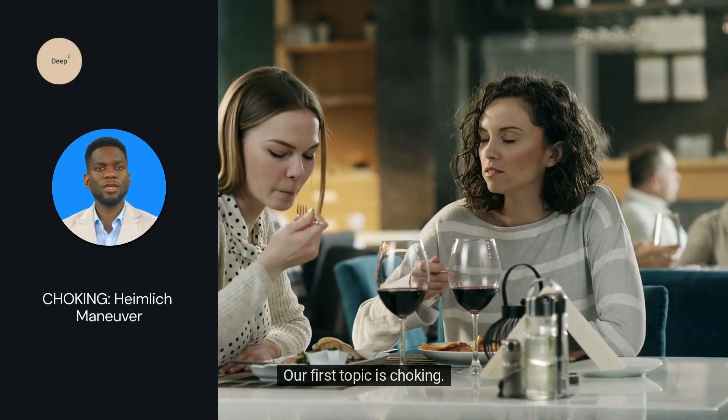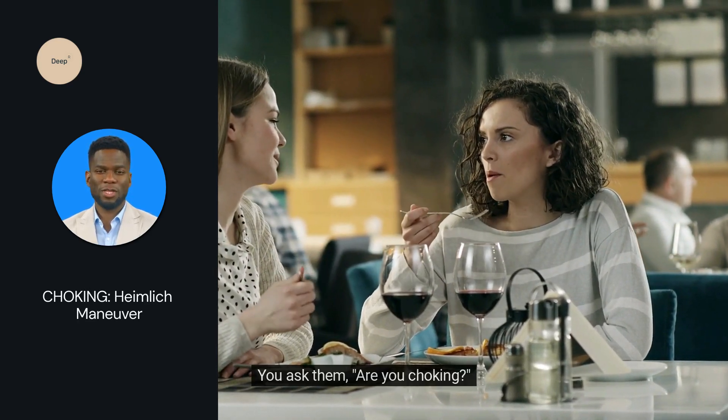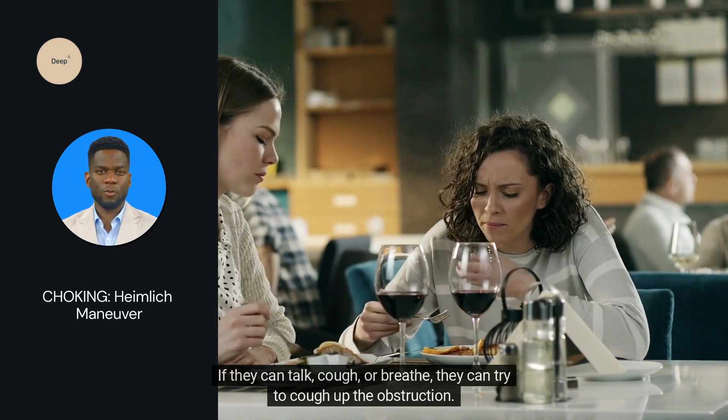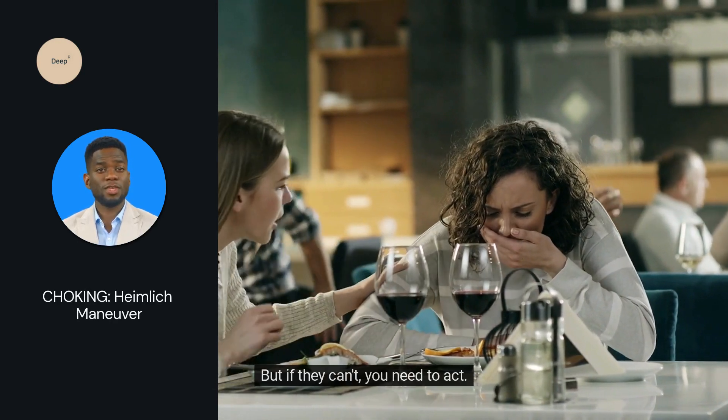Our first topic is choking. Imagine a colleague is choking. You ask them, are you choking? If they can talk, cough or breathe, they can try to cough up the obstruction. But if they can't, you need to act.